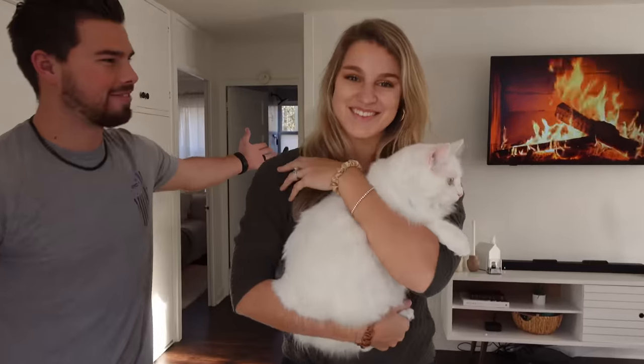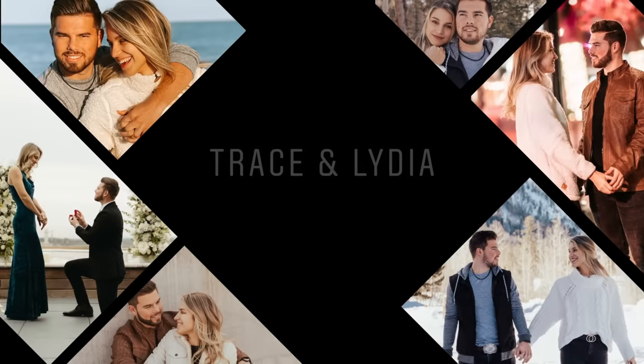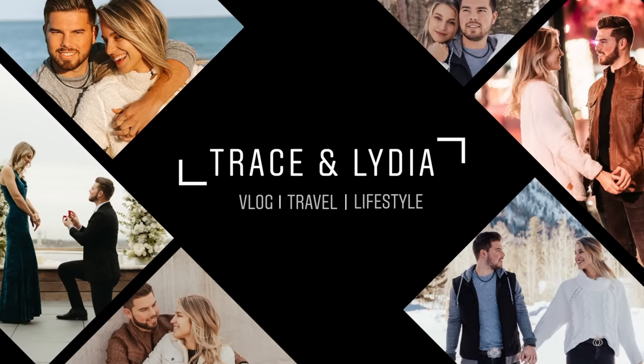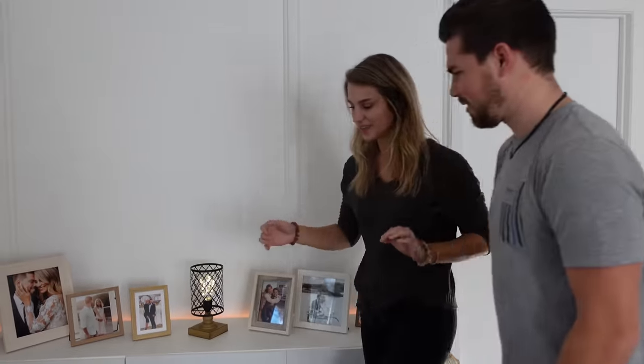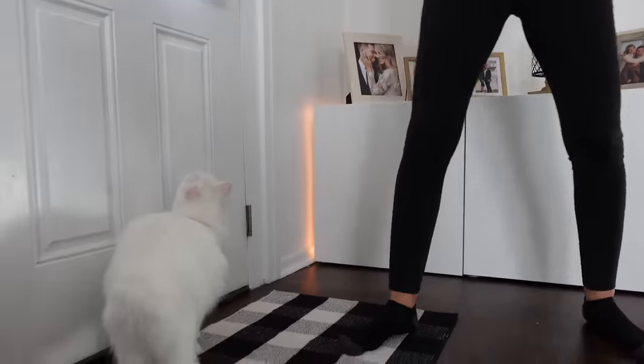Welcome to our house! We've been telling everyone we needed to do a house tour, and here you go. We think we got it pretty close to how Lydia likes it, but it's never fully done. So we're just gonna walk you through and film it — we're gonna ignore Maui, who is wanting to go outside on his leash.